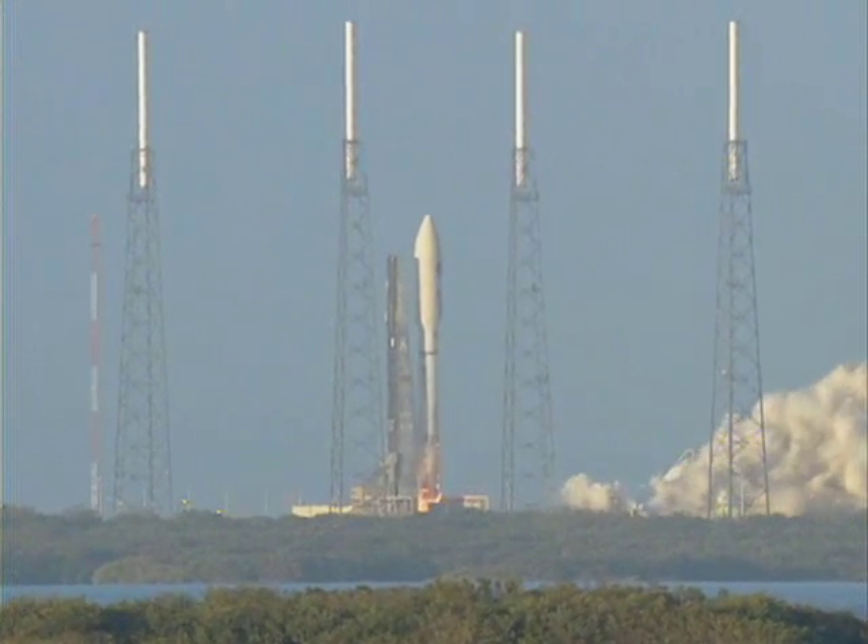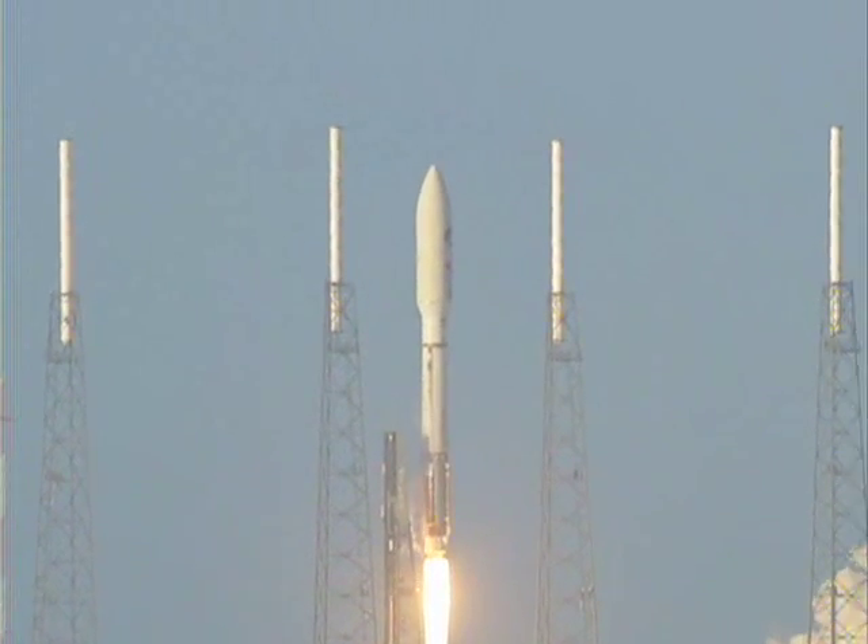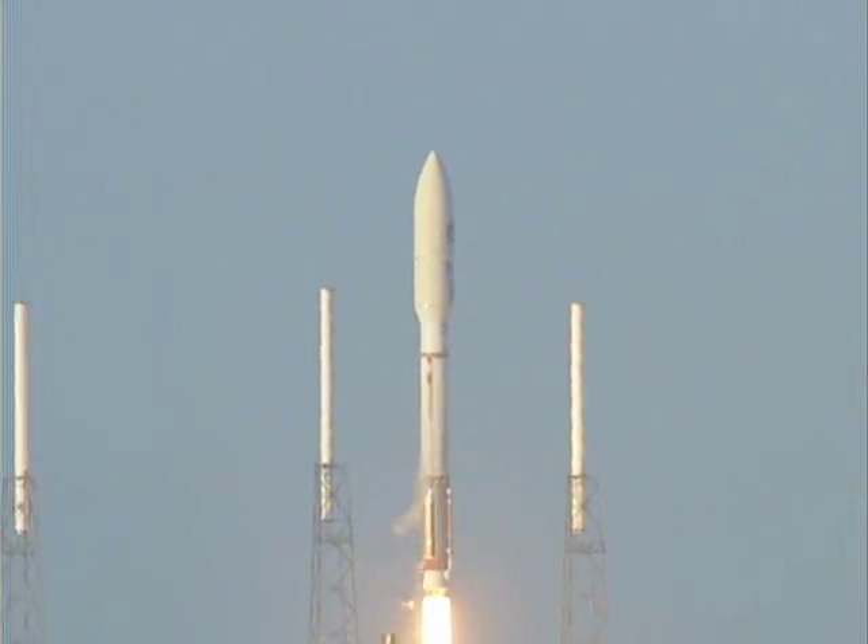And liftoff of the United Launch Alliance Atlas V rocket carrying the second OTV mission for the United States Air Force. Clear the MLB.